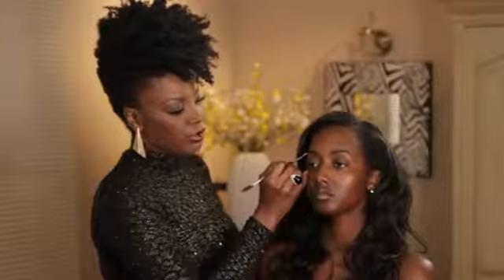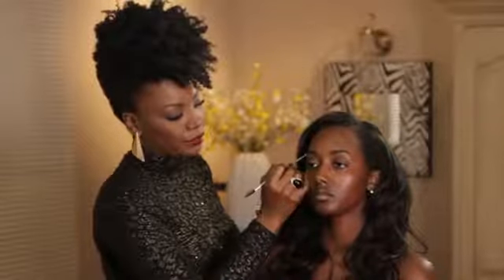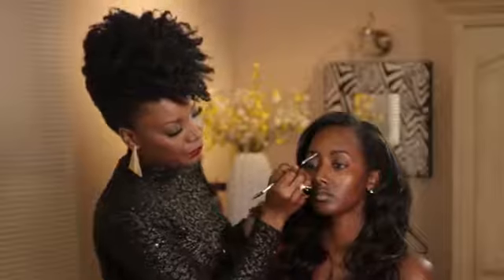So with your brows, you basically want to make sure that you fill them in. I'm using the Chic Dual End Brow Brush. Once you fill in your brow with the powder, make sure you have the shape that you want.